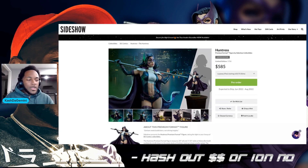Zodiac gang, what's good? Cash of Gemini here, back with another video — back with another cash out, or I don't know. Today we do have the Sideshow Collectibles Huntress Premium Format Figure. Let's go ahead and dive right into this and give you my thoughts: is this a cash out or I don't know?